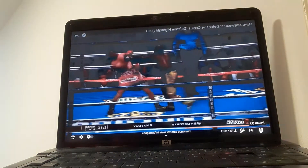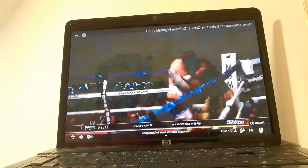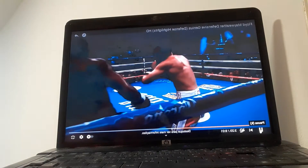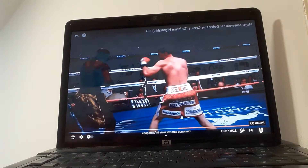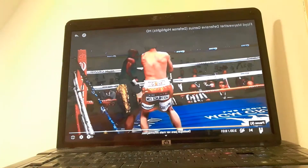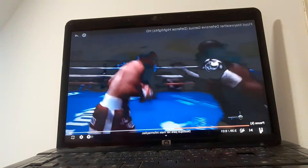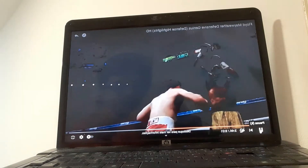Of course, speed is the key factor here because he must be fast. You can see Mayweather avoiding another punch, going back, going to the other side.